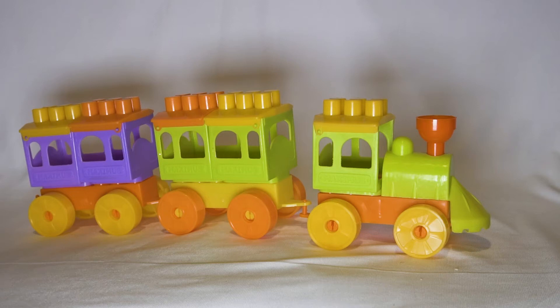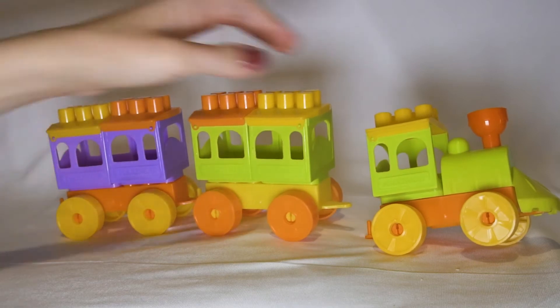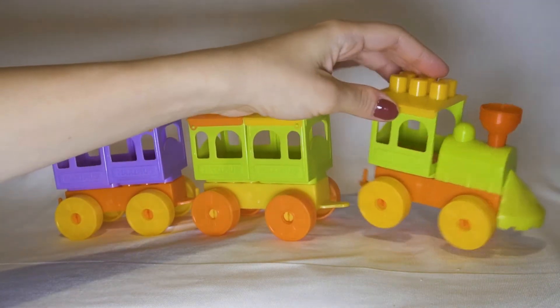Hello! It's a train, but it's not a simple train, because you can design your own train.